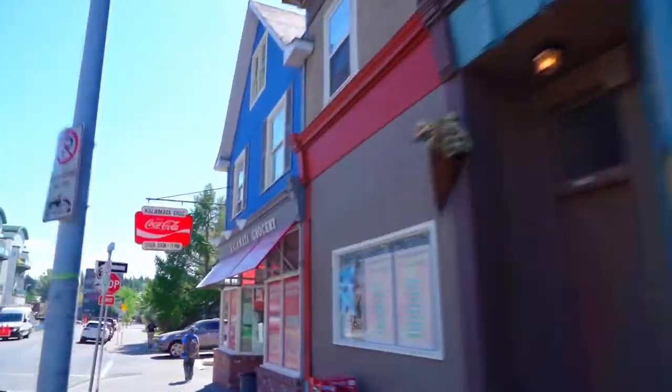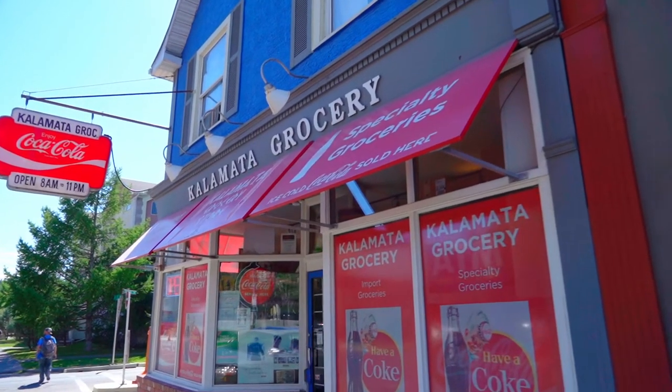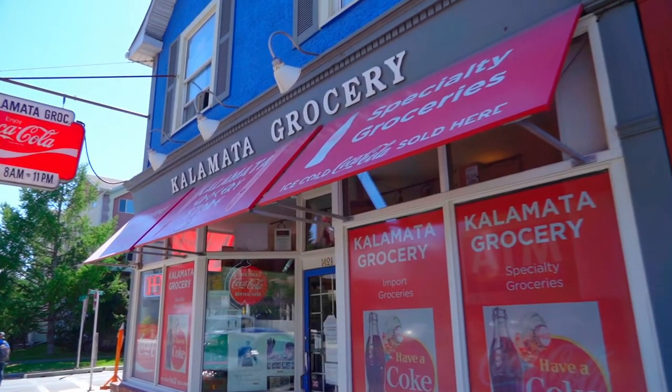If you haven't been to the Kalamatery, you do not know what you're missing. I've known George and Gus Cocos for over 30 years. Why don't we go and say hello? They're great guys.